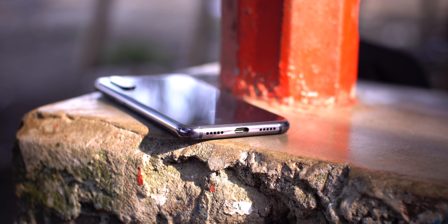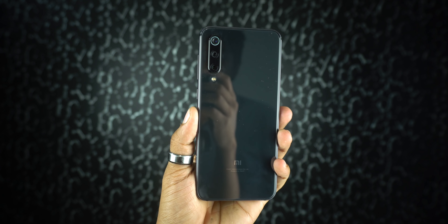On the bottom, there is a Type-C USB port, a speaker cut-out, a speaker, and a microphone. Like the iPhone, there is no headphone port and no SD card slot.